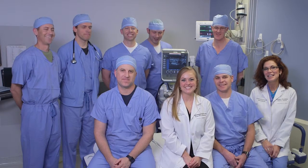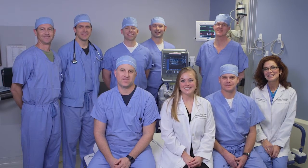Our team will follow the patient throughout hospitalization and then, even in some cases, beyond discharge.